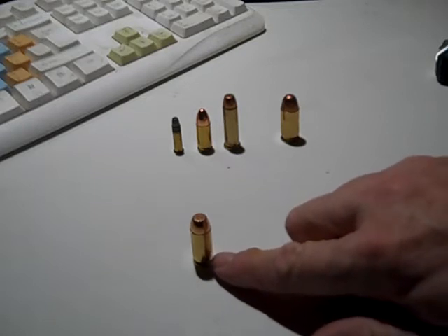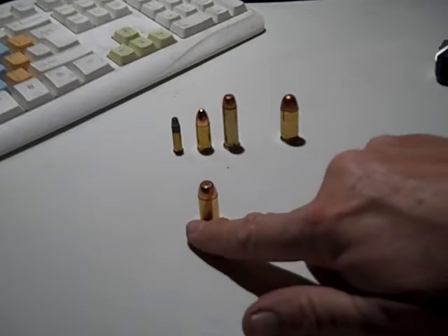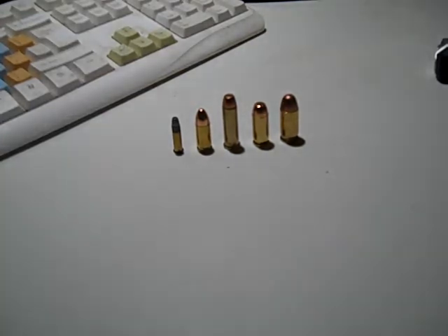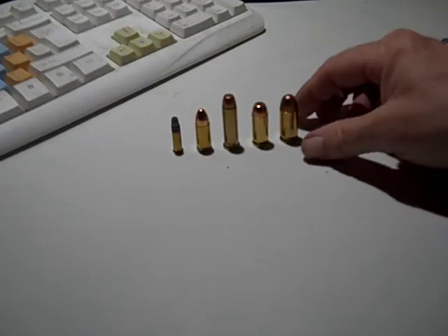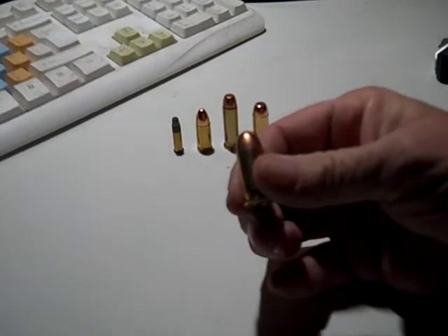Personally, I prefer .357 Sig over .40 Smith and Wesson, but not that many people carry .357 Sig — I don't understand that. It's a more expensive round, probably harder to find, and there aren't nearly as many firearms chambered in .357 Sig as there are in .40 Smith and Wesson. Last but certainly not least, the old man himself — we're talking .45 ACP, right here.